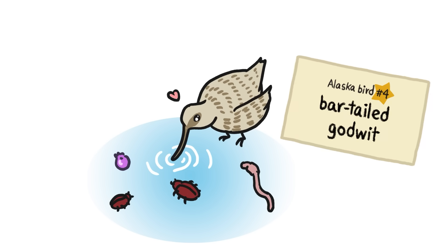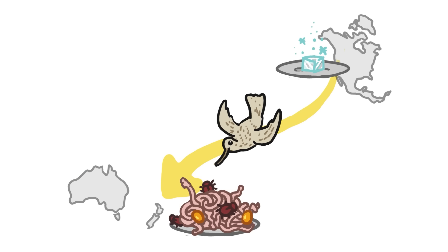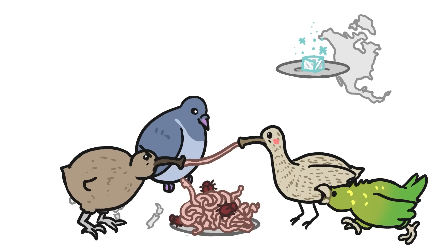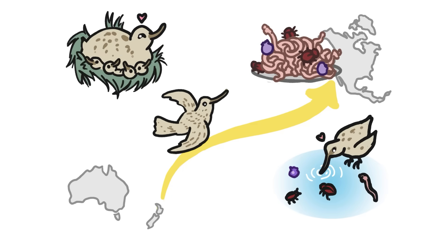A bar-tailed godwit spends its summers in Alaska, where it happily probes for berries, beetles, and worms with its narrow beak. But when summer's bounty ends, most of that food goes away, and the godwits fly to warmer climates where food is more abundant. But they can't stay there forever — many of these southern spots are crowded with birds, migrants and residents alike. So the godwits take to the wing again, flying back north in the spring to breed and take advantage of all the food that spring brings up north.